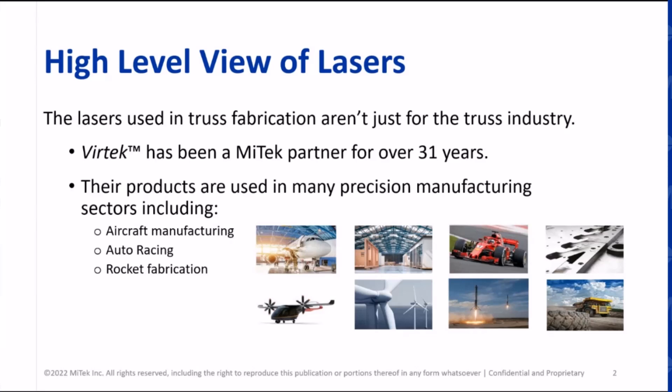If one of our customers buys an LPS 10 system, is that the same type of laser you're selling to Boeing or Ford? Yes, the core of it is the same. There are some different nuances depending on the requirement, because we have a laser with just pure laser and one that also has vision aspects. In the truss industry, all we need is 2D projection, but in a lot of other areas they're more interested in 3D projection because of the way they build parts — cameras come into play on the 3D aspect.